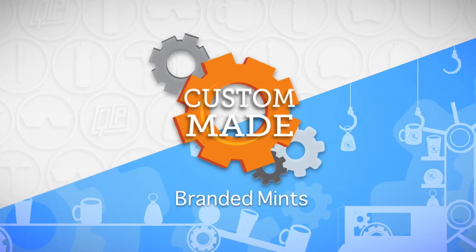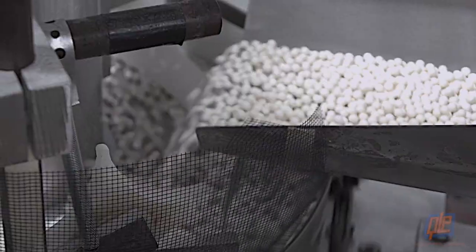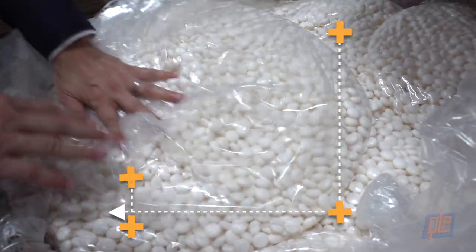Branded Mints, a fresh take on marketing. Mentos, perhaps the most famous mints of all time.